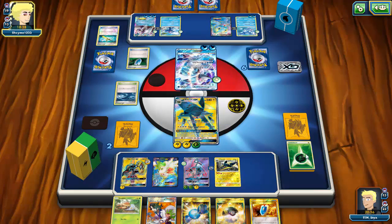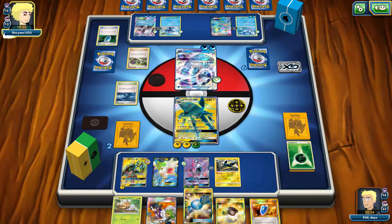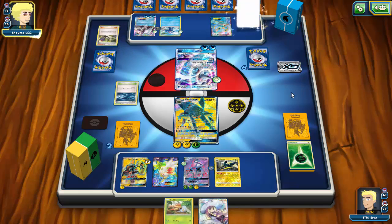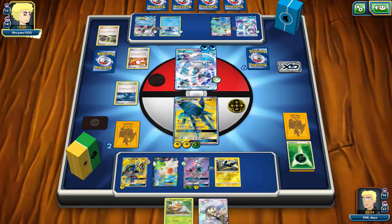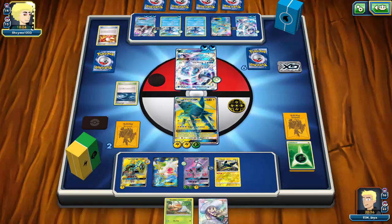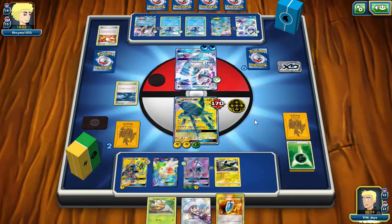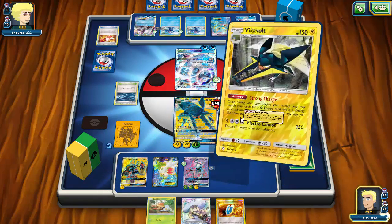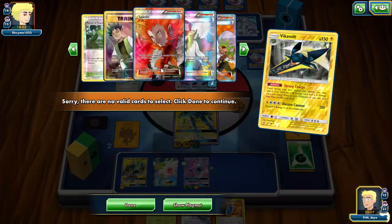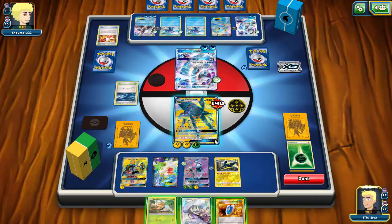I get a VS Seeker — if I had just put the energy on Vikavolt I would have the win right here with Lysandre on Manaphy. I admit the misplay. I think about Lysandering something to stall but I need a fresh hand more. I draw into Brock's Grit, so at least I can start Strong Charging with six energy back in the deck. My opponent gets yet another Primarina — he retreats and Bubble Beats, knocking out Tapu Lele.